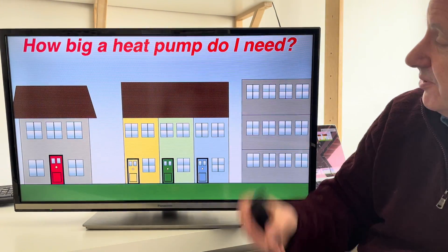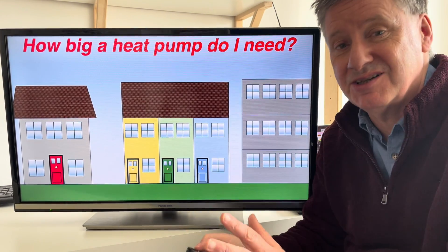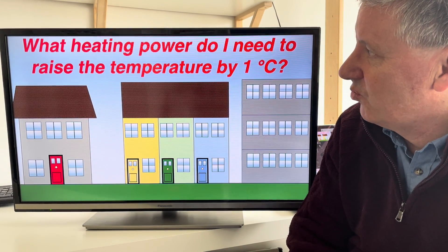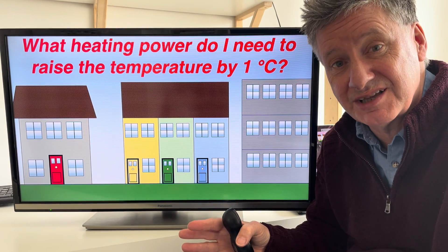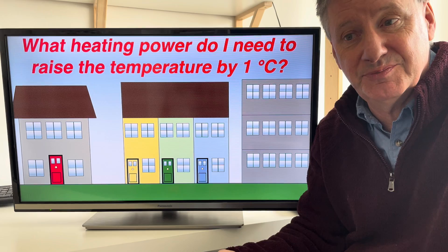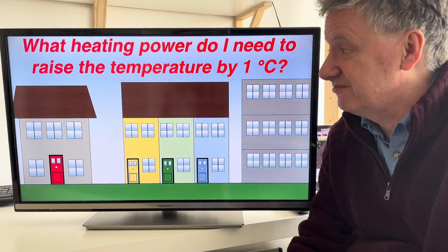How big a heat pump do I need? You can replace this question with a second question which will lead you to the right answer: what heating power do I need to raise the temperature by one degree Celsius? If you're in a dwelling and you want it to get one degree warmer, how much extra power do you have to put in? We'll be able to get to the heat pump size if we answer this question first.